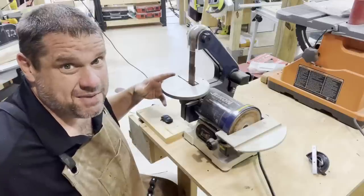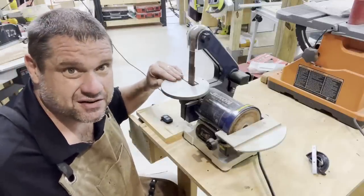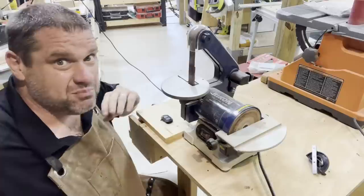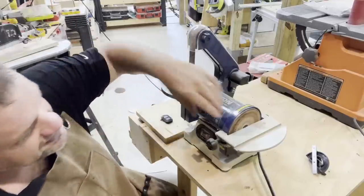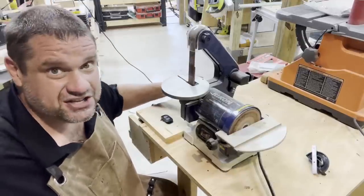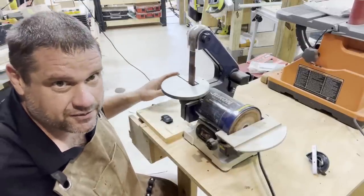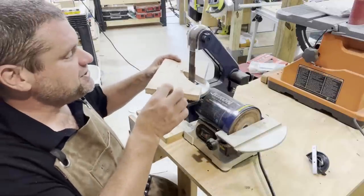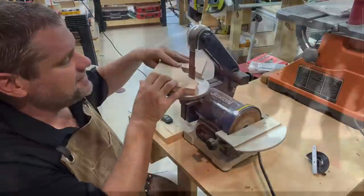The next purchasing mistake I made in my woodworking career was buying this Rycon disc and belt sander. This sander is completely underpowered — with just a little bit of pressure on the sanding belt or disc it seizes up all the time. The dust collection is terrible; when working with pieces, dust flies everywhere.